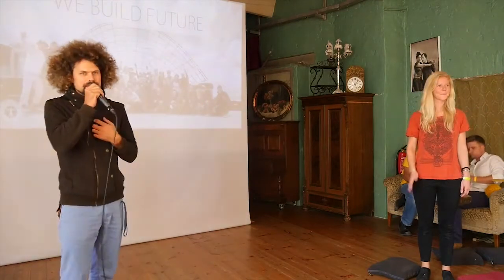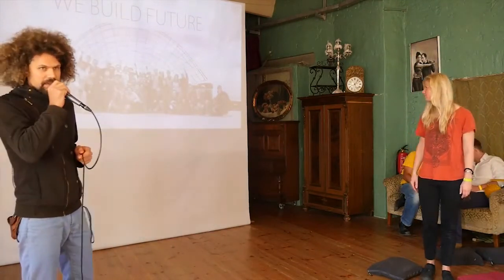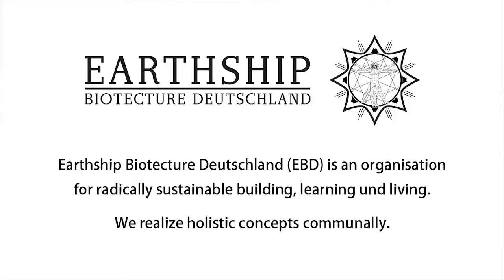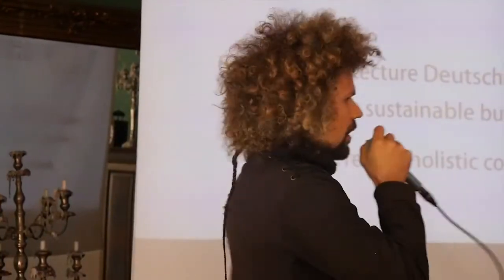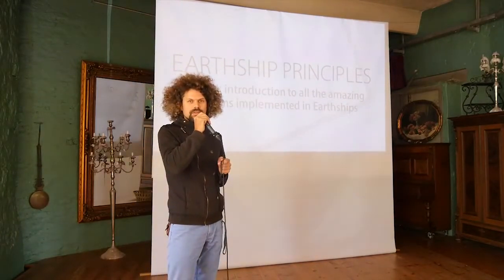This is Lale, me, and this is Henry. We are part of an organization called Earthship BioTek Germany, and we basically support radically sustainable building and living. Our aim is to realize holistic concepts communally. We intend to include everyone in the building process and enable them to build these kind of dwellings by themselves after attending workshops with us.